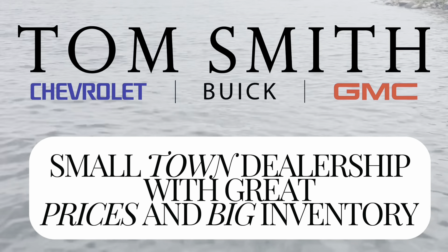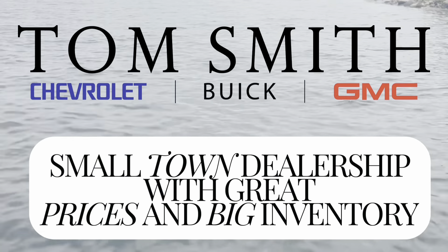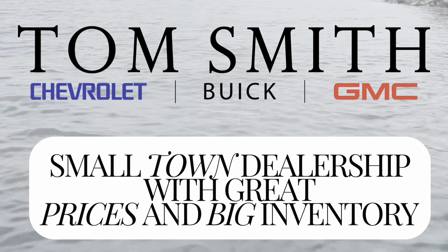Welcome to Tom Smith Chevrolet. We are a small town dealership with big city pricing and a huge inventory.